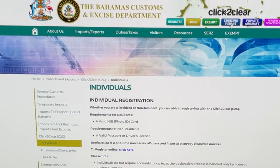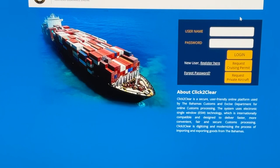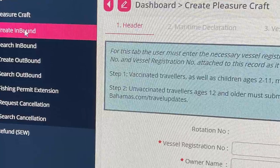Click2Clear is very user friendly. Click on the Cruising Permit tab, then click here to log in. You do not need a username or password — simply request a Cruising Permit. That'll take you where you create an inbound declaration.